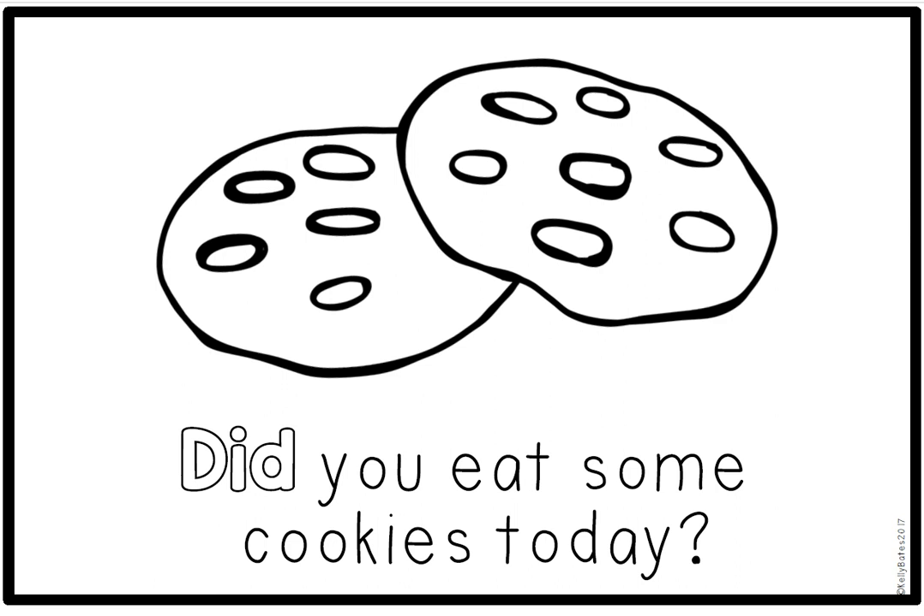Read after me. Did you eat some cookies today? Circle the sight word did. Spell the word did with me: D, I, D. Did. What food group do cookies belong to? Well, cookies are sweet. They do have flour in them, so they're made of grains. But because they have so much sugar in them, cookies are a sometimes food. That means we should only eat them some of the time.